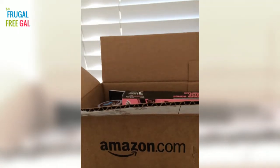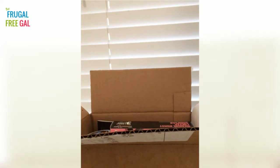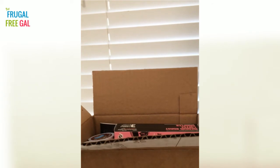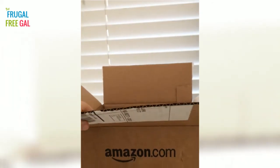Hey everyone, so yesterday I sent my daughter out to check our mailbox and she came back with my K-Cup sample box from Amazon that I ordered recently. Each box contains seven or more samples from participating brands, and I wanted to go ahead and show you what I received in my box yesterday.